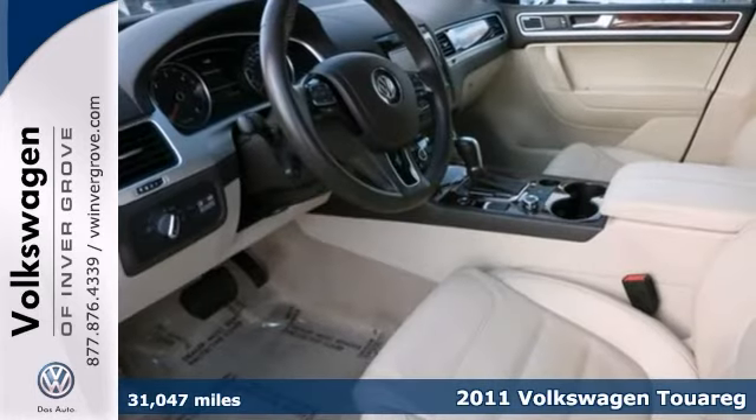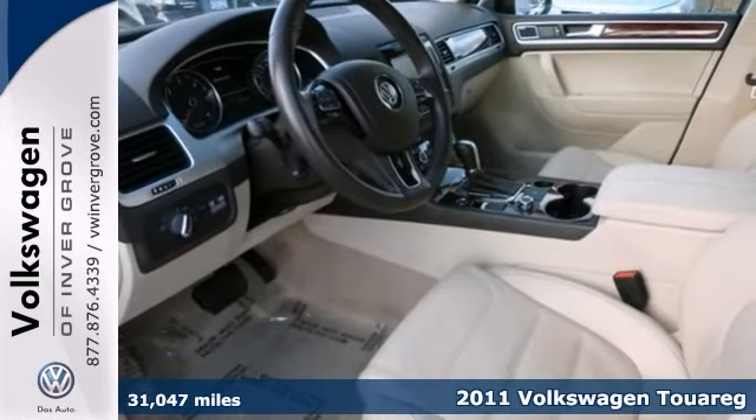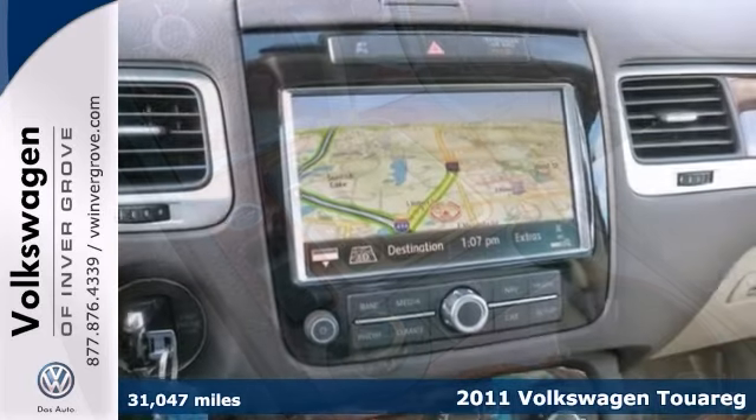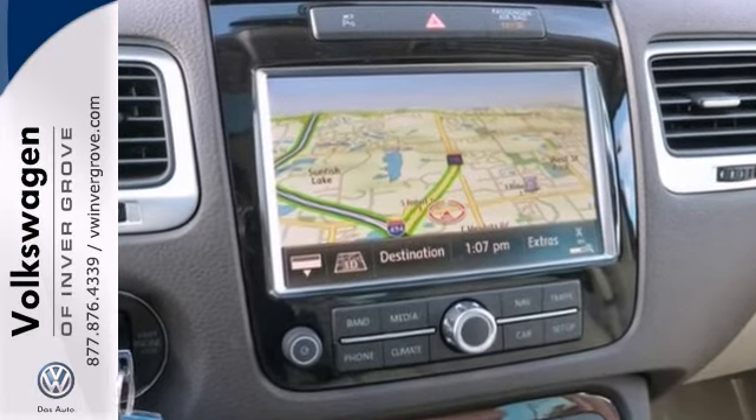Here's a 2011 Volkswagen Touring Executive. You'll love it or return it. This is a unique vehicle at a great price. It passed inspection and comes with a warranty.